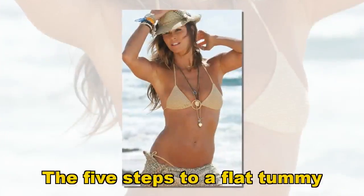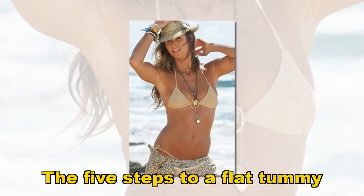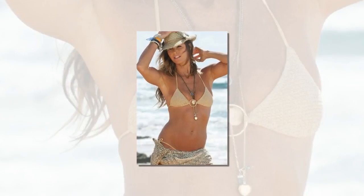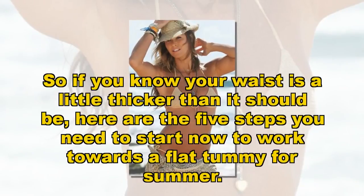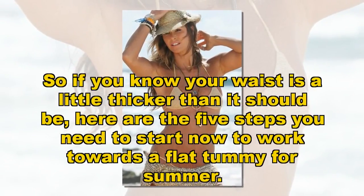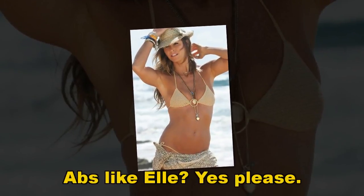The 5 steps to a flat tummy. So if you know your waist is a little thicker than it should be, here are the 5 steps you need to start now to work towards a flat tummy for summer. ABS like hell? Yes please.